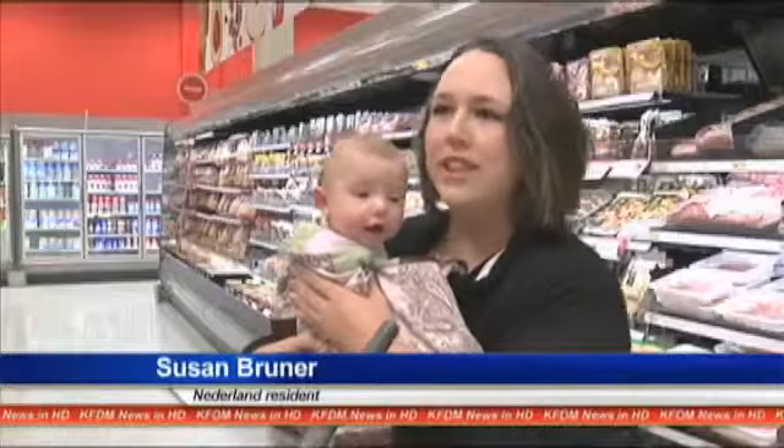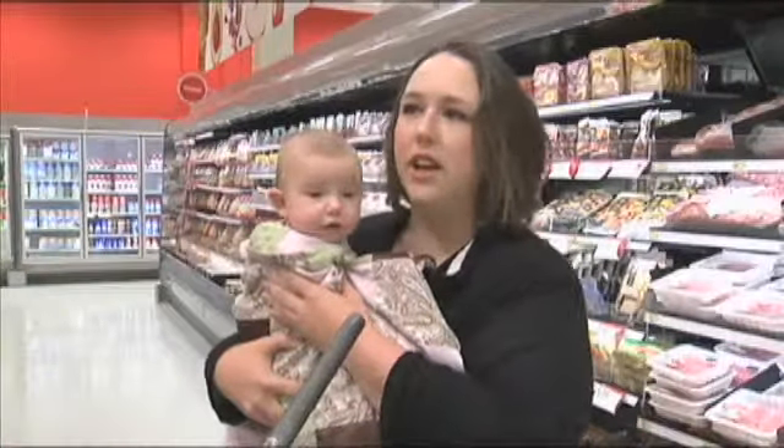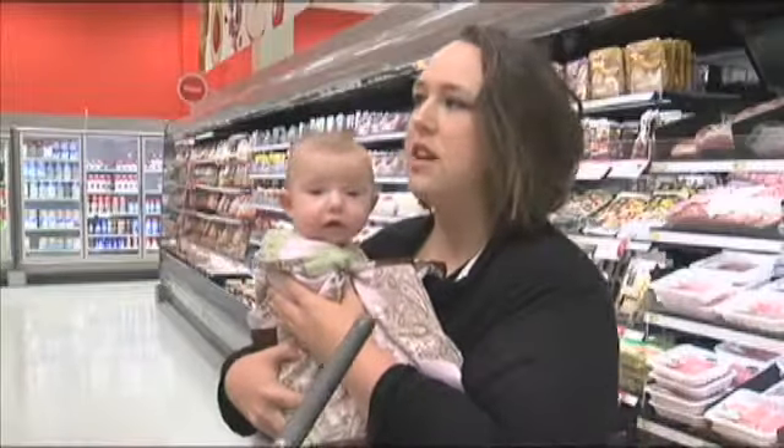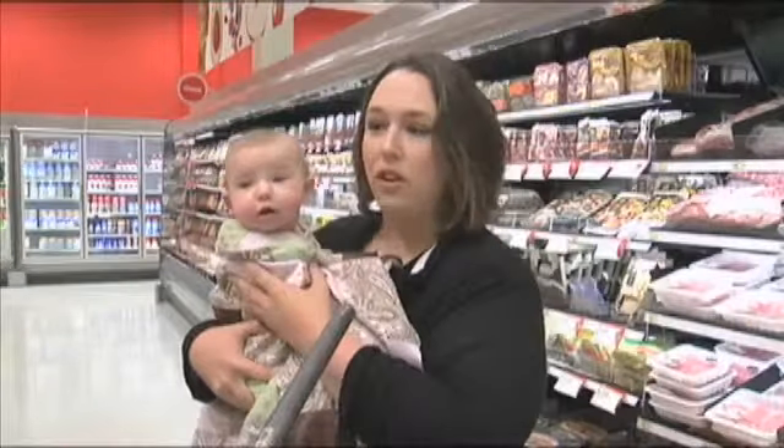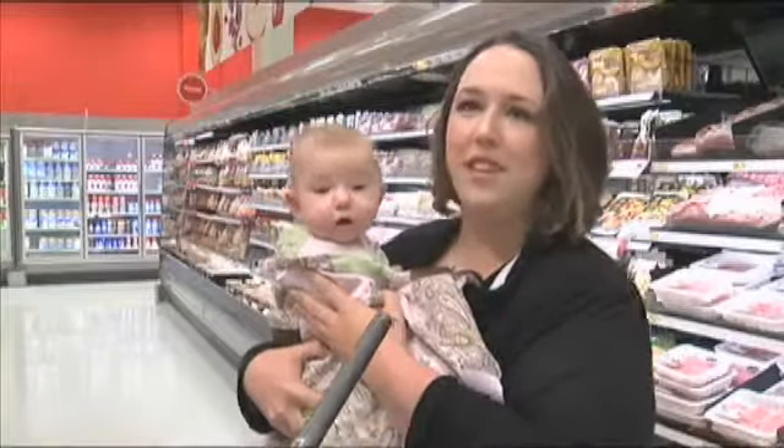I have four kids, so we have a lot of mouths to feed, and they have meat here, chicken — they have a lot more options, more produce. This is the only one locally that we have that option, so we'll definitely be coming to the Beaumont Target more often. The new remodel adds more than 300 new products to the store.